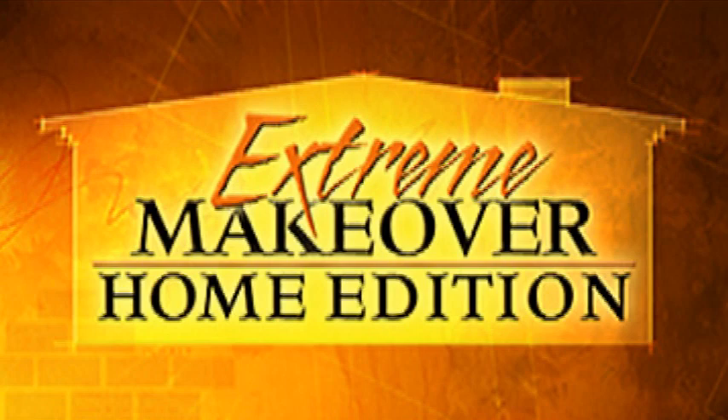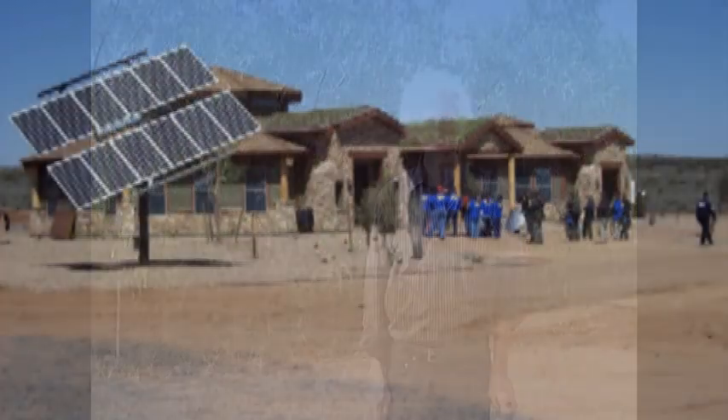I'm Mark Snyder. I started working at Navajo Nation in 2007. I was contacted by the California Energy Commission for ABC television for the Extreme Makeover Home Edition program. They were proposing to do a net-zero home on the Navajo reservation and had heard about my work and invited me to do the work on the project.